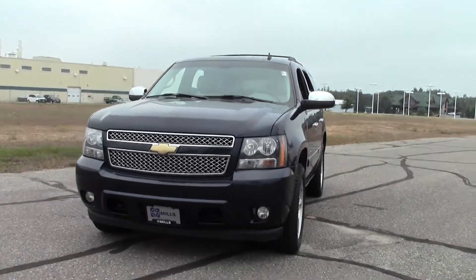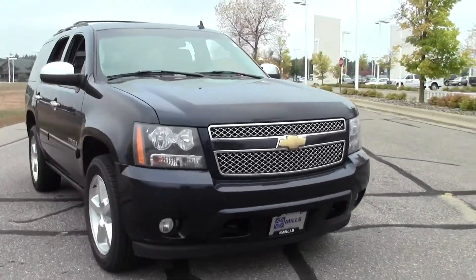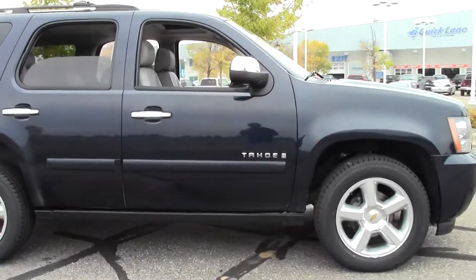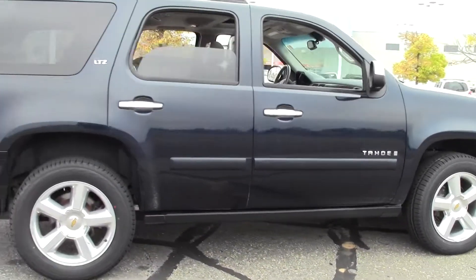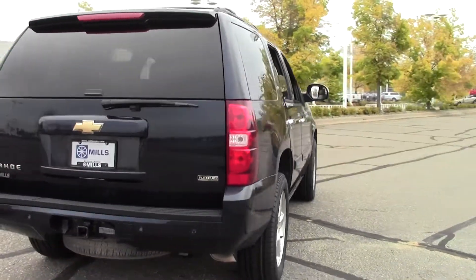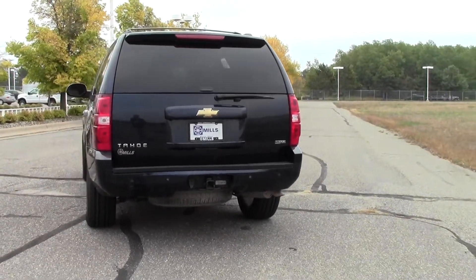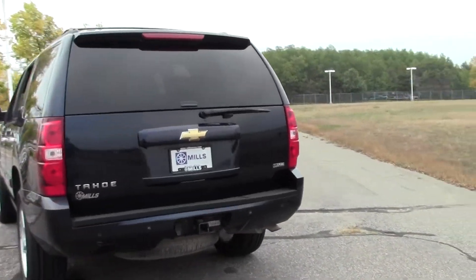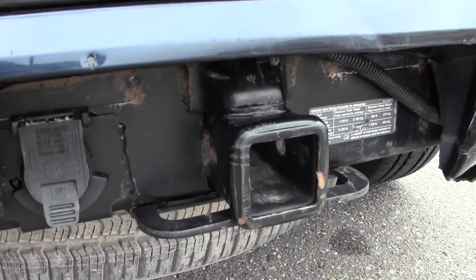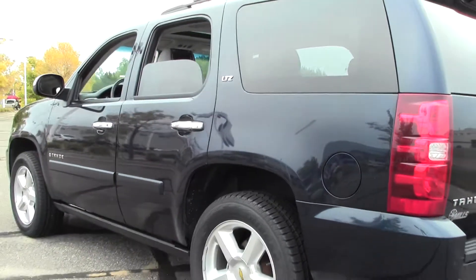Mills Ford just got a 2008 Chevrolet Tahoe 1500 LTZ, and this thing is just loaded with a ridiculous amount of features. 133,000 miles, blue paint job, powered by a 5.3 liter V8 rated at 19 mpg highway, 4-speed automatic transmission, 4-wheel drive, flex fuel, and limited slip differential.